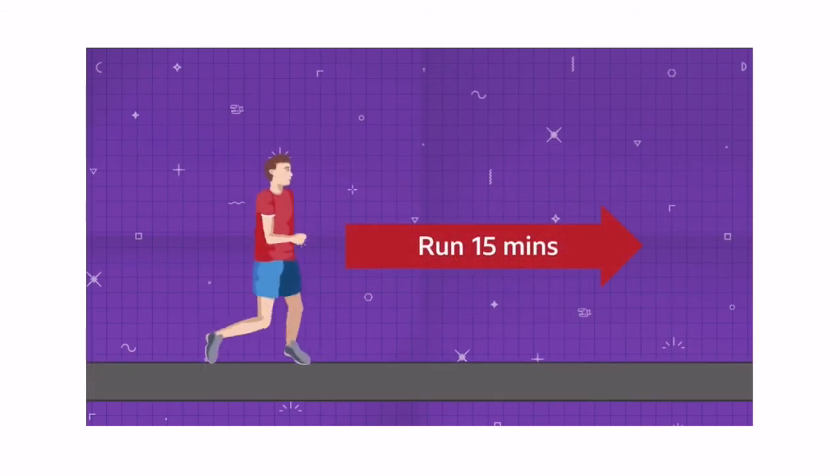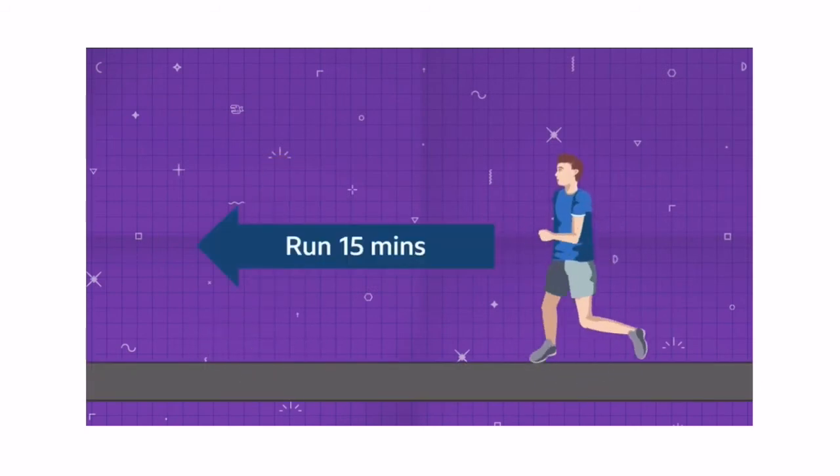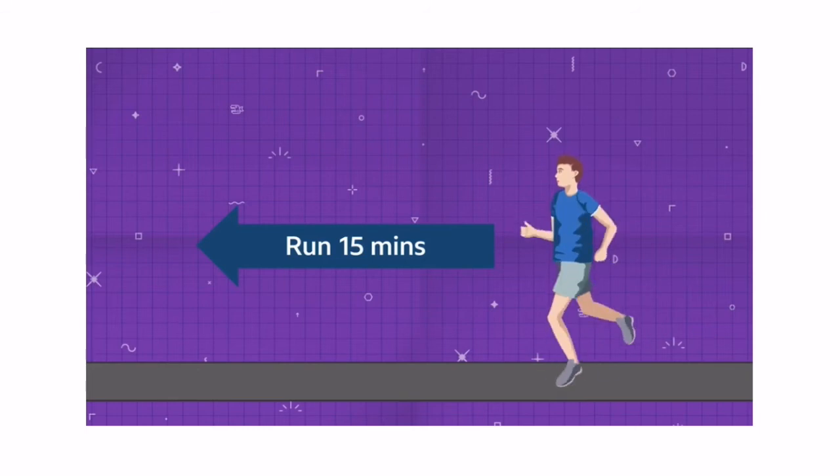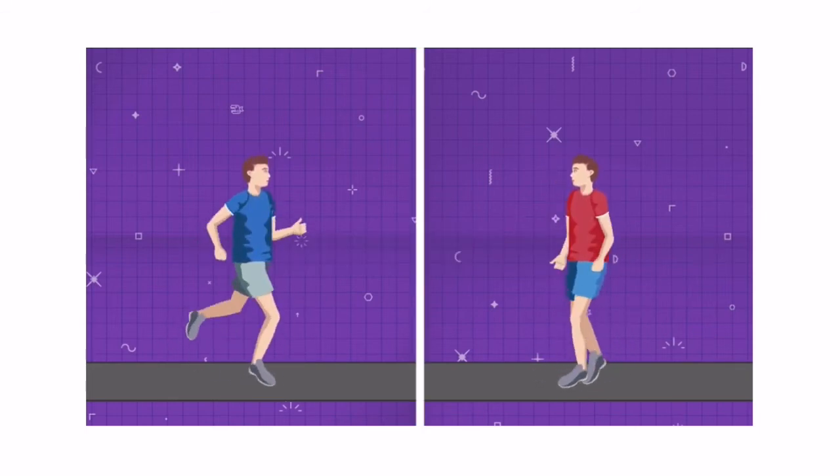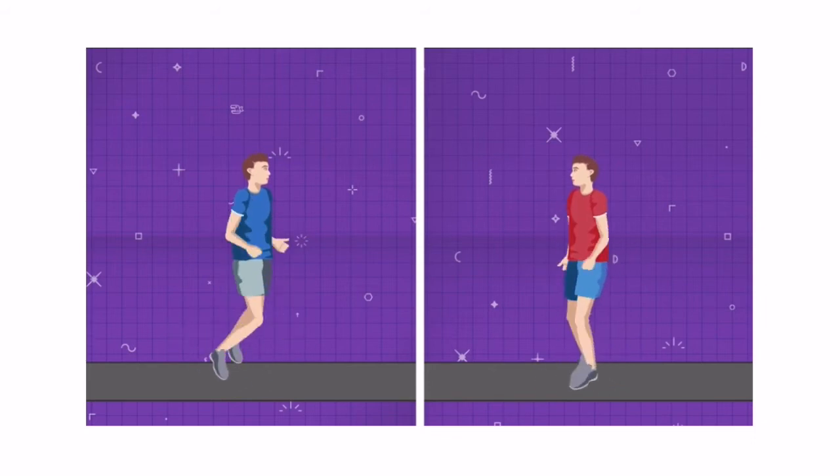On Tuesday, Dan runs east for 15 minutes while Angus runs west for 15 minutes. Then Dan walks towards Angus while Angus runs towards Dan. How many minutes after turning around do they meet? After 15 minutes, Dan and Angus are 30 minutes apart at running pace and 60 minutes apart at walking pace.